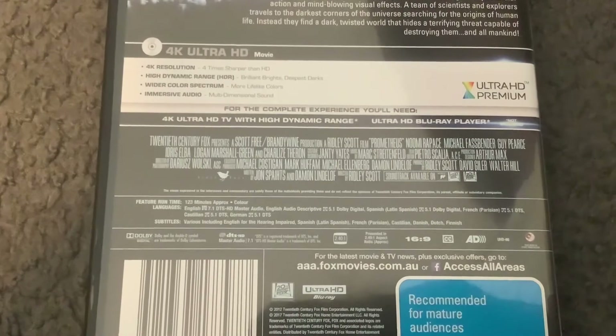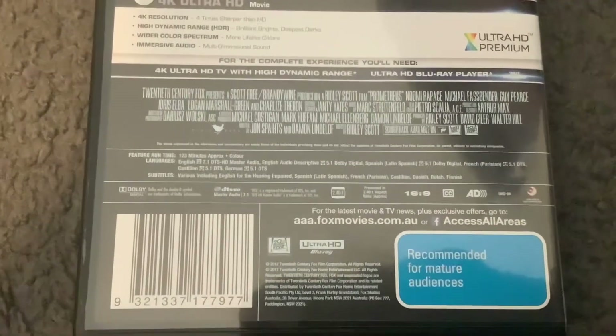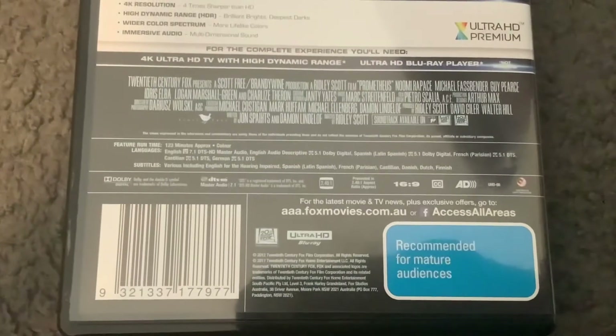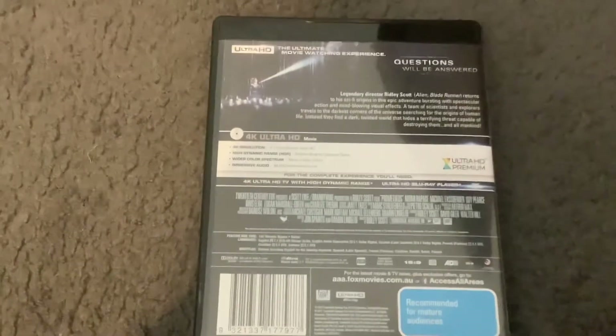There's Dr. Elizabeth Shaw right there. Down there's the credits, as well as the Scott Free and 20th Century Fox logos. The runtime for this movie is 123 minutes. Down there's the 20th Century Fox and Ultra HD Blu-ray logos, and on the right there's a recommended for maturances tag. This originally came out in 2012, and it's a 20th Century Fox movie co-produced by Dune Entertainment and Scott Free.